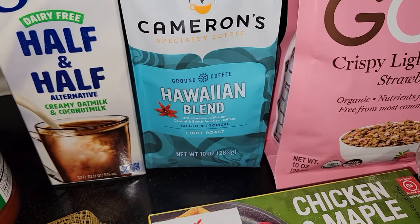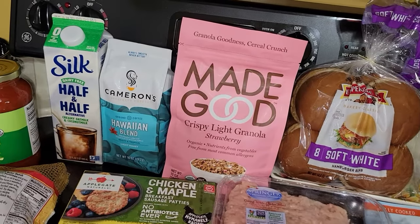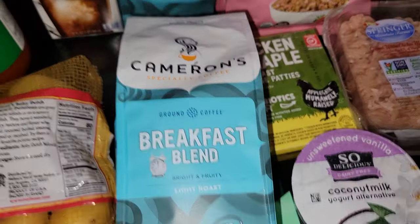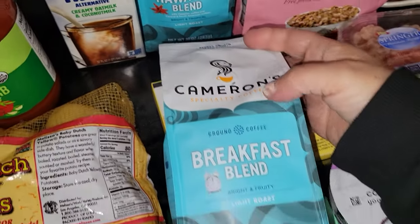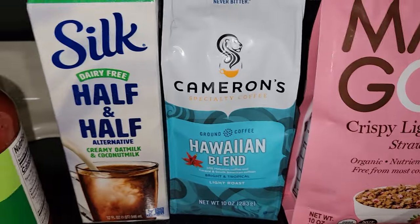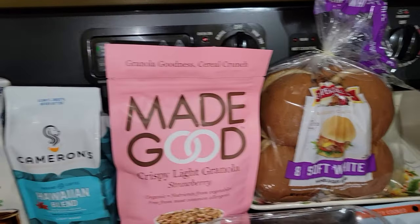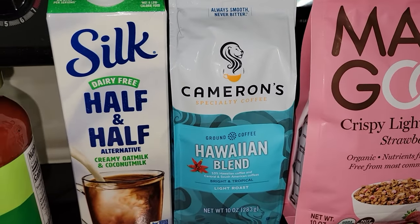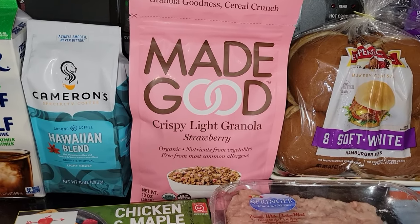I picked up this Hawaiian blend coffee. I actually looked at it last week — I ended up picking up the breakfast blend of Cameron's, and it was still on sale this week, so I decided to pick up the Hawaiian blend. I do have a Keurig, but I also have one of those reusable cups so I can use ground coffee. I cannot wait to try it because the breakfast blend is delicious. So I picked up that, and then I picked up this Made Good crispy granola.